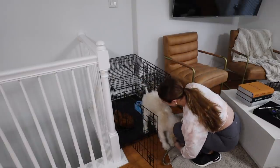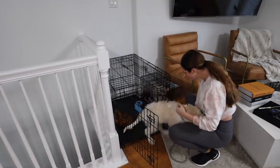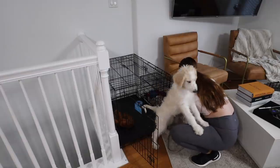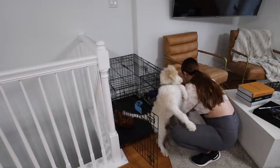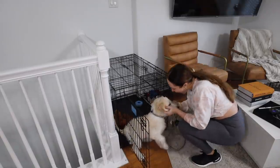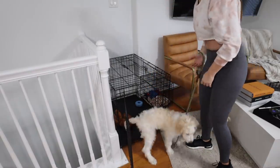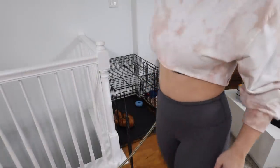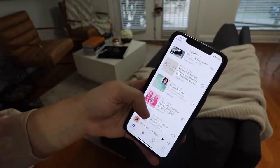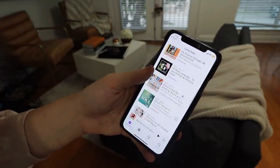Good morning kids, let's get going — come on Cocoa, good girl! Then of course I have to decide what podcast I want to listen to. I've been wanting to listen to the Jessica Simpson one on Katherine Schwarzenegger's podcast, so I think that might be what I do today.